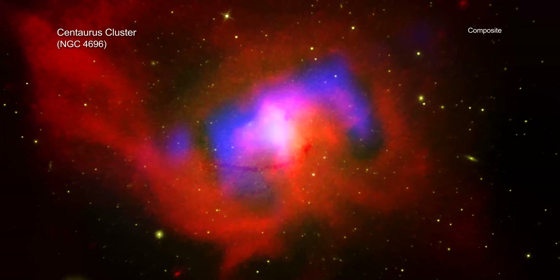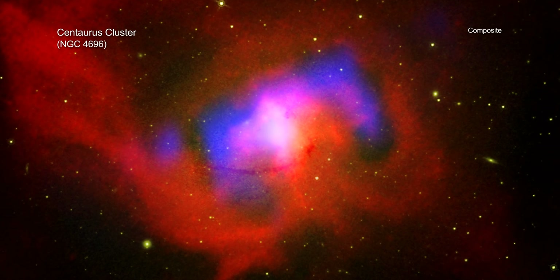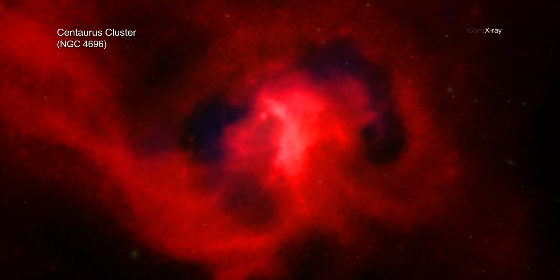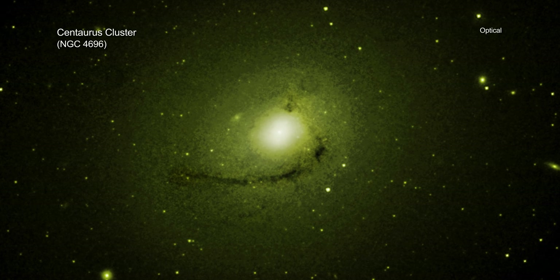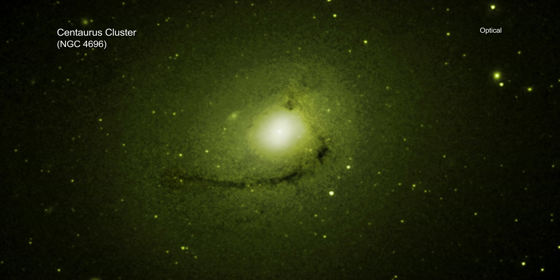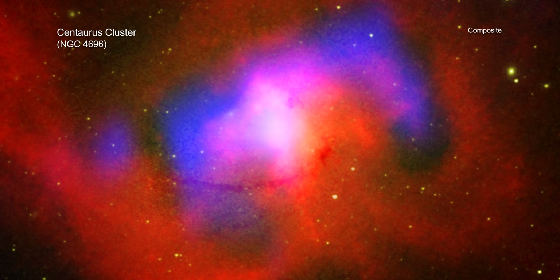Astronomers have been studying the Centaurus Cluster using several different telescopes to learn more about this system. Data from the Chandra X-ray Observatory, the Very Large Array, and the Hubble Space Telescope have revealed evidence for multiple outbursts or eruptions from the black hole in NGC 4696 that date back millions of years.